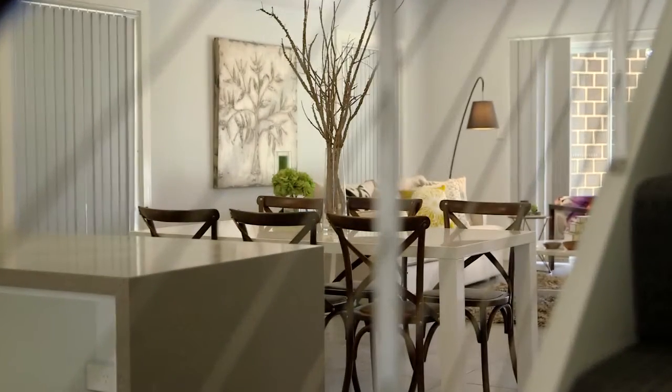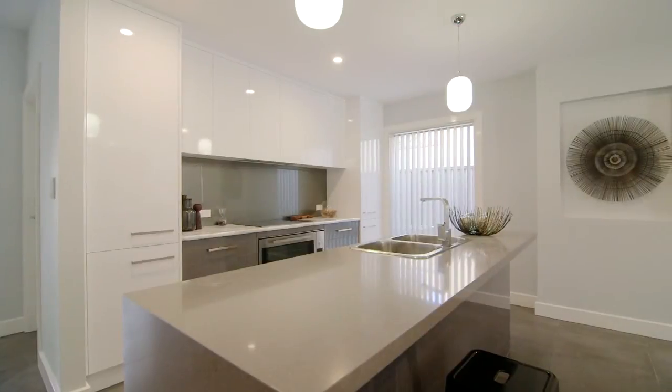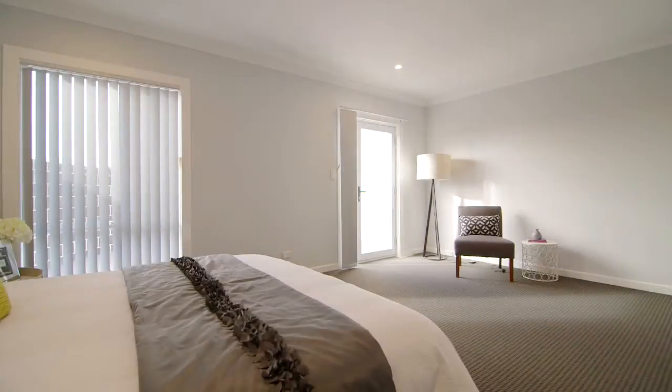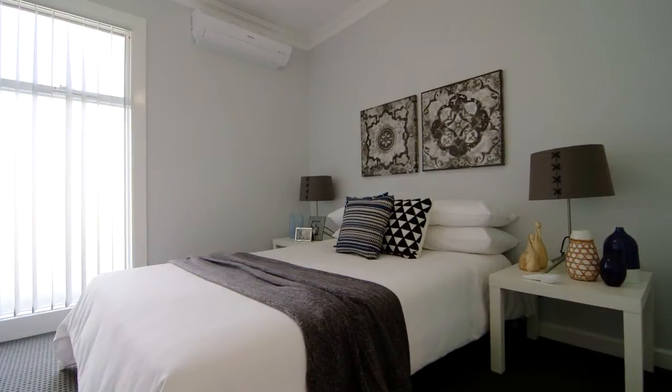An executive townhouse should have all the simplicity that people with a busy lifestyle want. It should be welcoming to come home to, built to a standard you deserve, easy to maintain with privacy and security, in a location that gives you ready access to town conveniences. It's all delivered here.